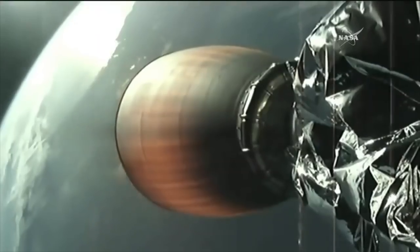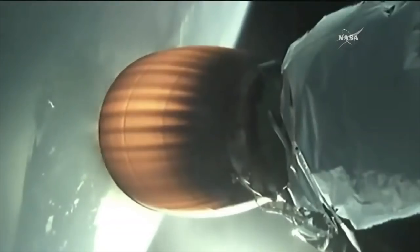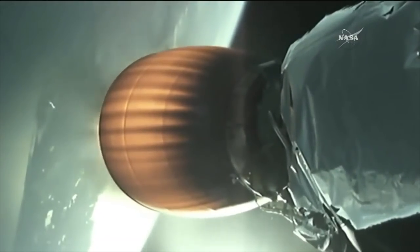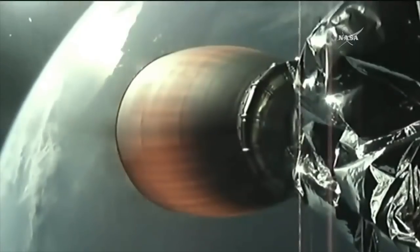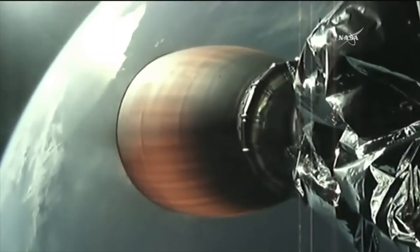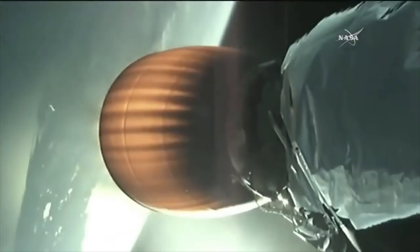About 5 minutes remaining in this burn of the Falcon 9 second stage. We are at a mission elapsed time of 3 minutes 33 seconds. You'll hear calls about the first stage making its way back to the autonomous drone ship. Meanwhile, the second stage of the Falcon 9 continues to carry TESS onward toward space.